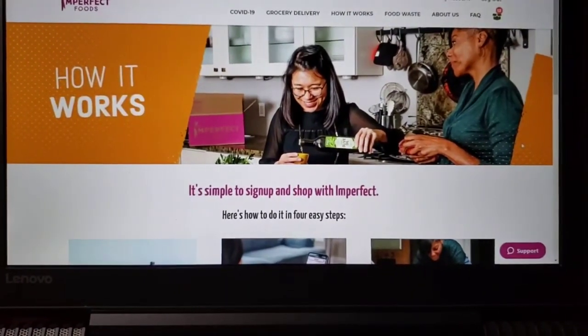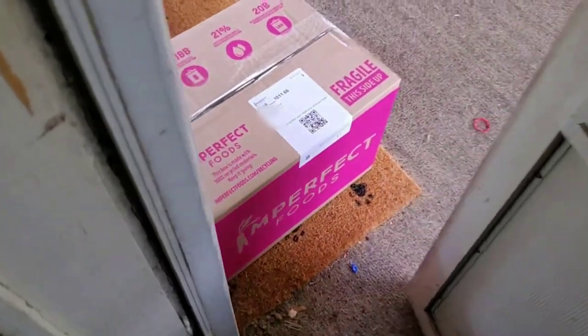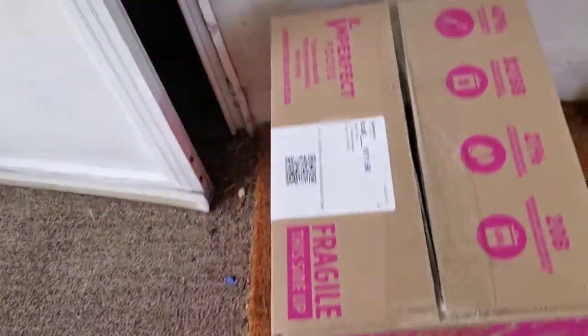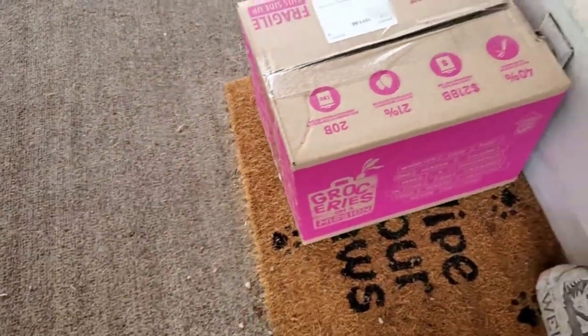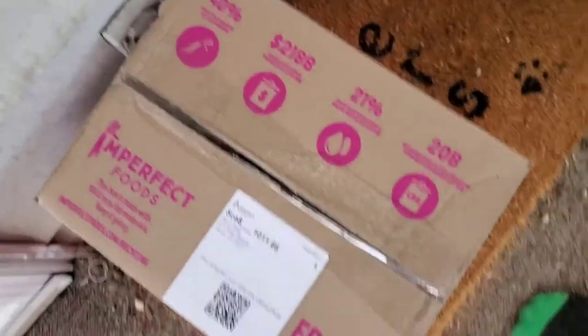And that's it for now — we'll do the unboxing next. There's the box. They delivered it right to the doorstep, which is pretty impressive. Nice doorstep delivery. And now we get to see what's inside.